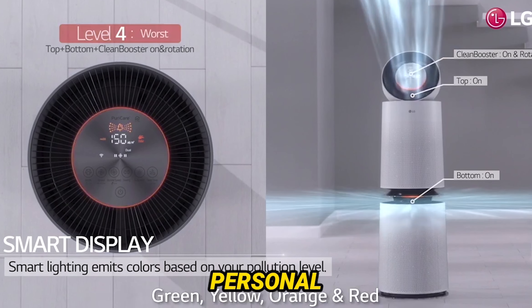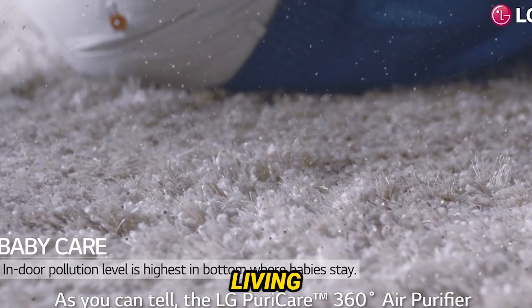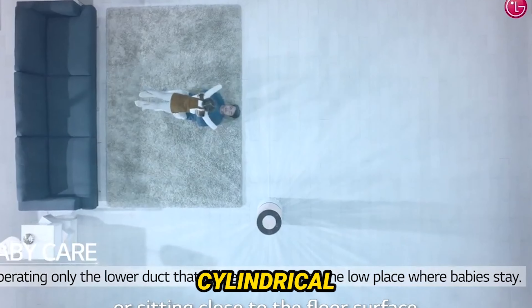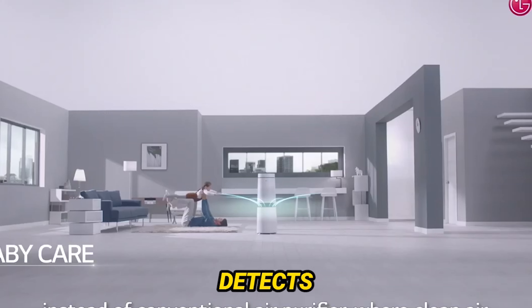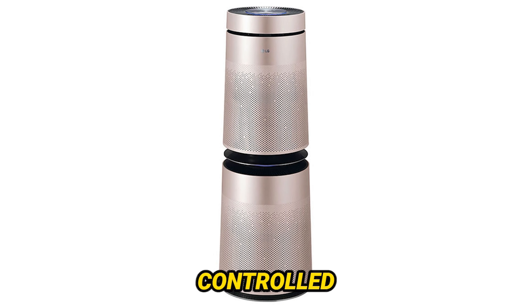But it's not just about cleaning the air — it's how you control it. The PuriCare 360 is equipped with Wi-Fi connectivity, allowing you to take the reins through a mobile app or even voice commands. Imagine adjusting your air purifier settings with just a few words or taps on your phone. It's like living in the future.